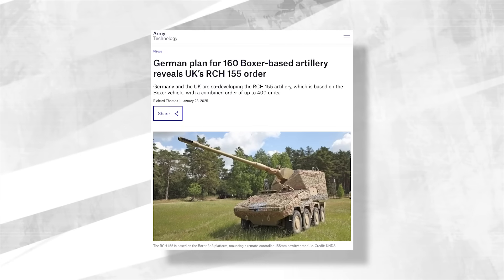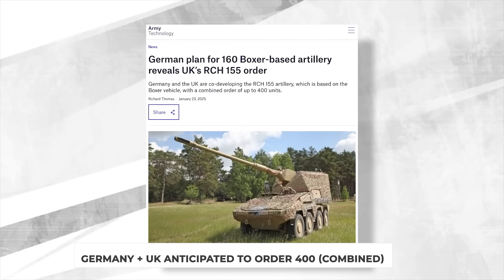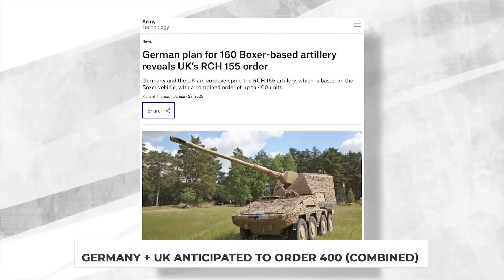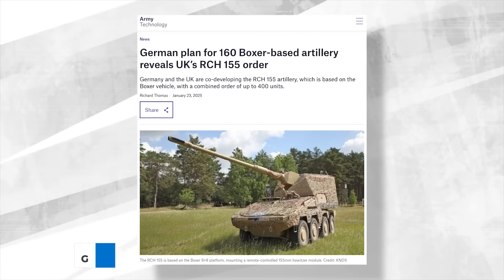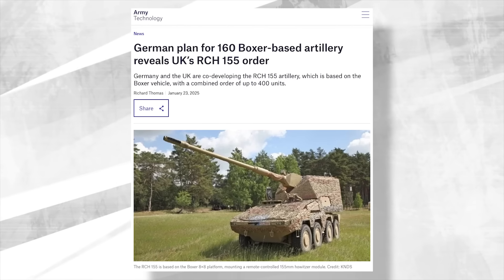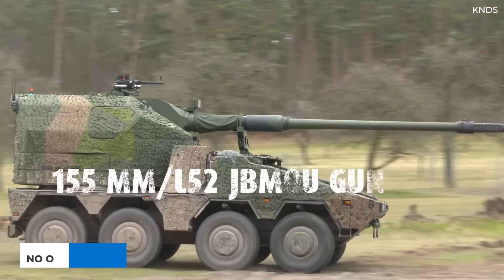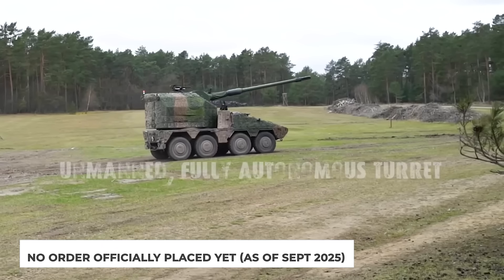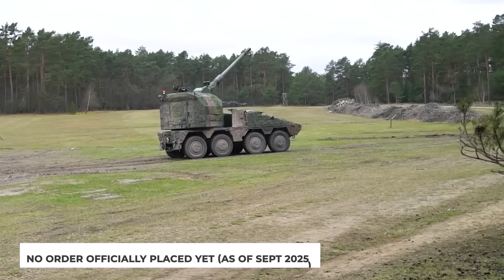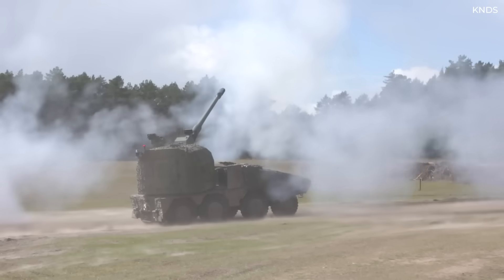In January 2025, ArmyTechnology.com reported that Germany and the UK are co-developing the RCH-155 and have an anticipated combined order of up to 400 units. Germany is looking for 160 units, and so the UK could order the other 240. Other than a few systems ordered to conduct testing, no large official orders from either country have been placed as of late September 2025. The UK government expects to begin introducing the RCH-155 from 2029.